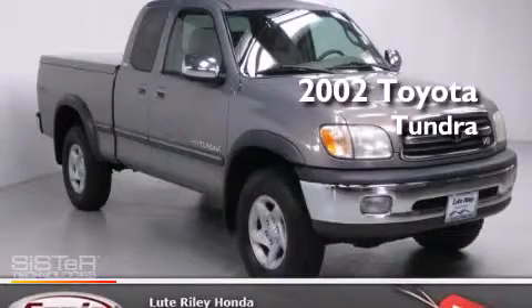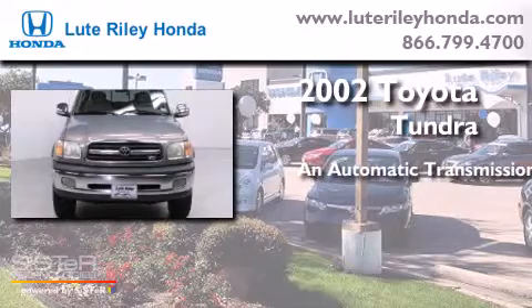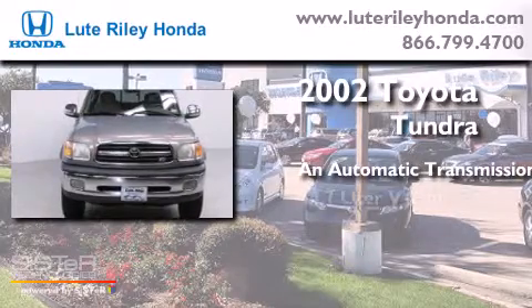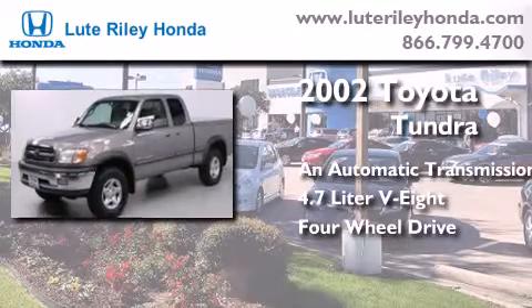This is a 2002 Toyota Tundra. This truck has an automatic transmission, a 4.7-liter V8, and the added safety and control of four-wheel drive.